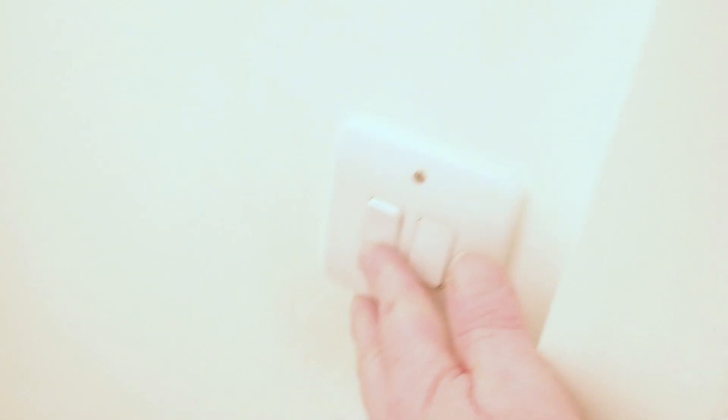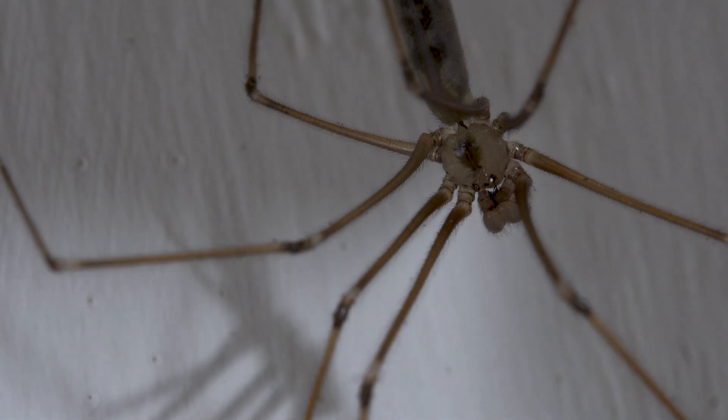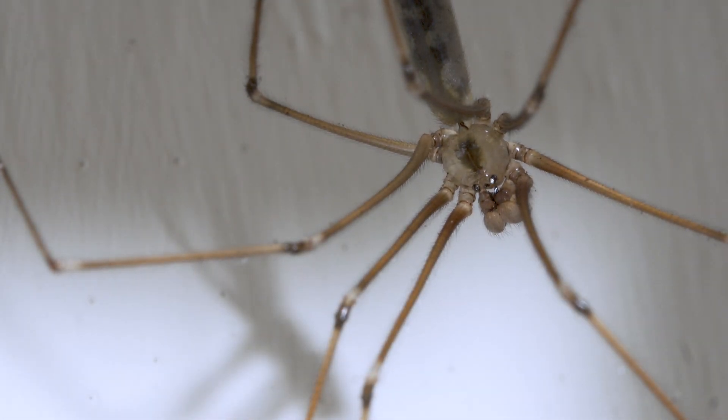It's two o'clock in the morning and I've just come down to my office to see if I can find something interesting. One of the good reasons to have your room painted beige or a pale colour is that you can see spiders easily.